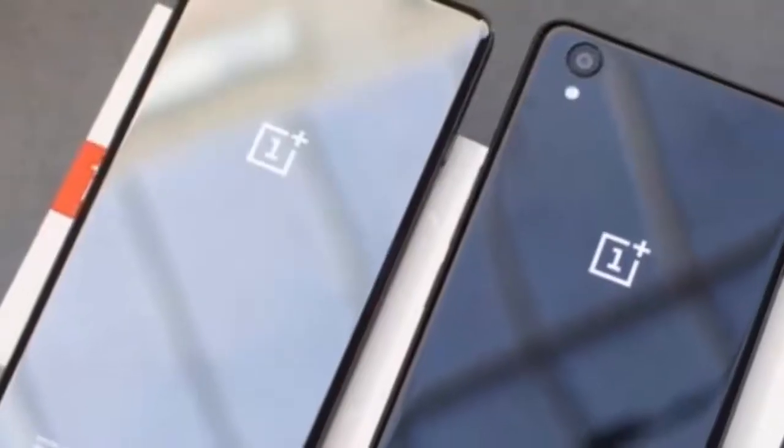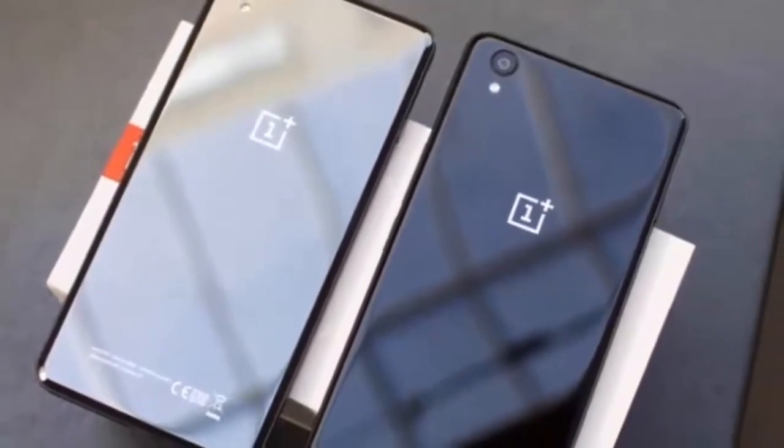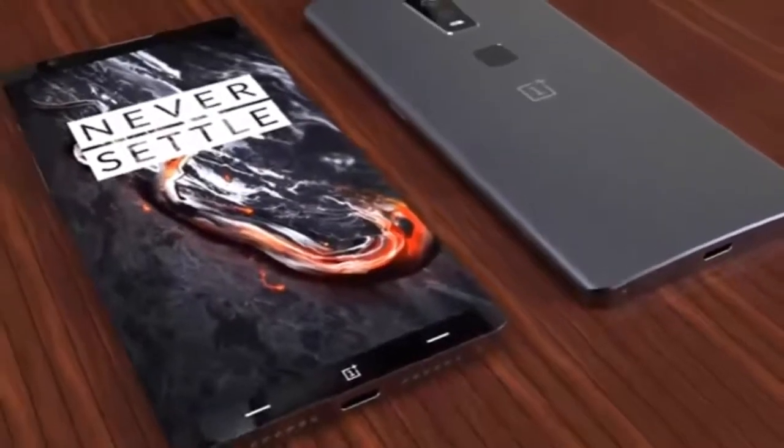Knowing OnePlus, the smartphone will be priced to undercut competing devices by a significant margin. There's certainly lots to be looking forward to, so enjoy the video and keep hanging out on PhoneArena for more OnePlus 5 news.